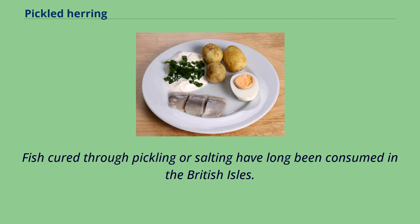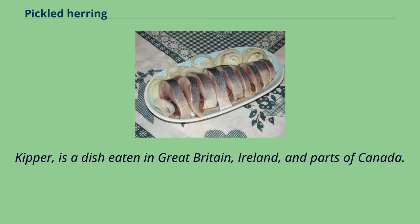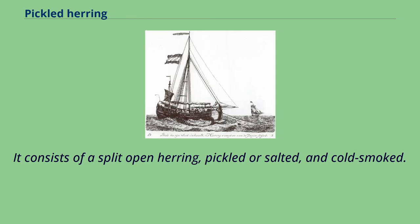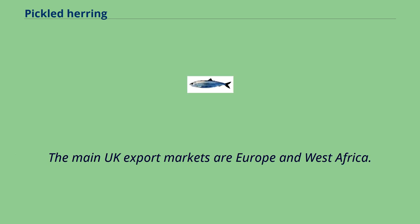Fish cured through pickling or salting have long been consumed in the British Isles. Like jellied eel, it was primarily eaten by, and is sometimes associated with, the working class. Kipper is a dish eaten in Great Britain, Ireland, and parts of Canada. It consists of a split open herring, pickled or salted, and cold smoked. Red herring is similar to kippers but is whole and ungutted; it is more heavily salted and is smoked for two to three weeks. The main UK export markets are Europe and West Africa.